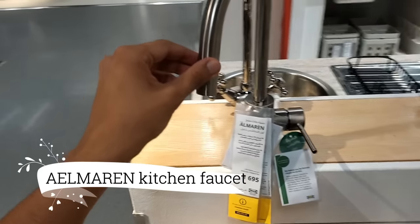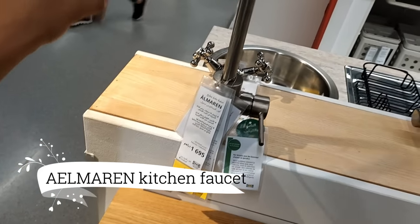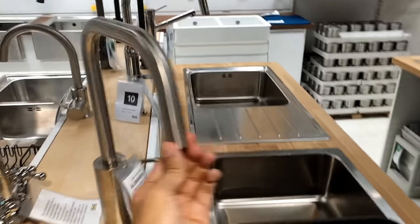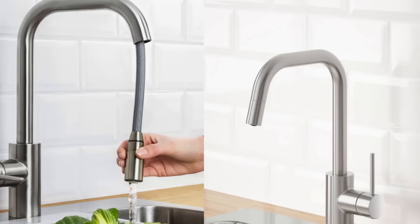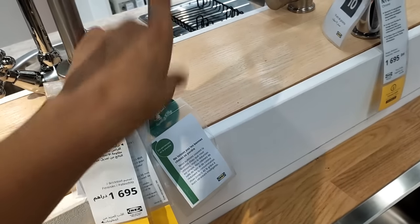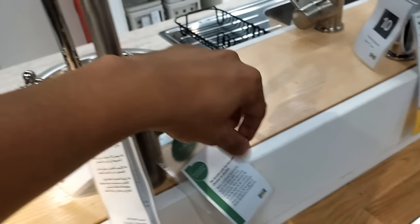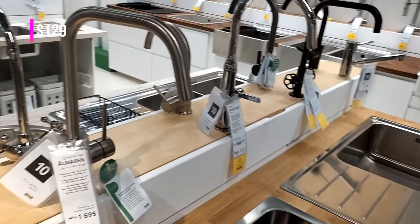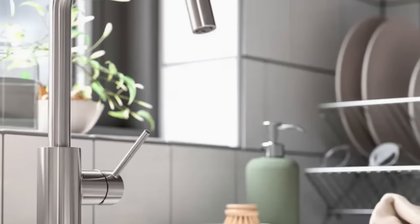Moving on to the kitchen, the Almiron Kitchen Faucet is a dream come true for my new kitchen. Its perfect size fits my sink effortlessly, and the stainless steel finish adds a touch of sophistication. I'm thrilled with the pull-out spout, which makes filling pots and pans a breeze. At $129, it's undoubtedly a fantastic value.